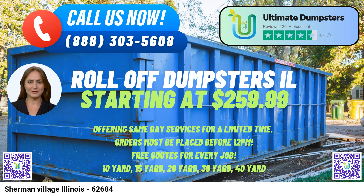30-yard Dumpster: Dimensions 22 ft. long x 8 ft. wide x 6 ft. high — well-suited for substantial cleanouts, construction sites, and extensive renovation projects. 40-yard Dumpster: Dimensions 22 ft. long x 8 ft. wide x 8 ft. high — designed for major construction projects, commercial cleanouts, and extensive debris disposal needs.